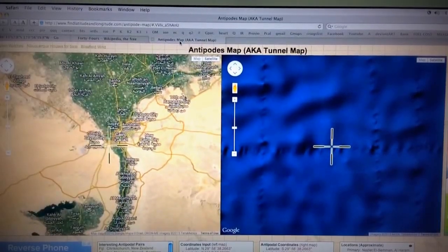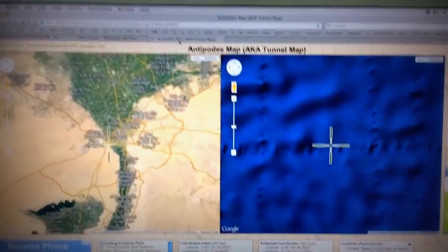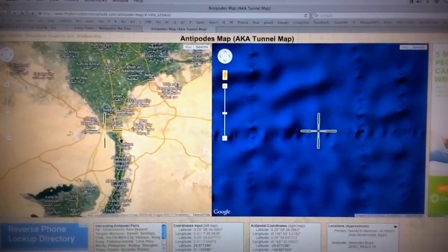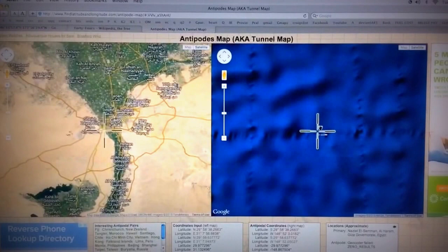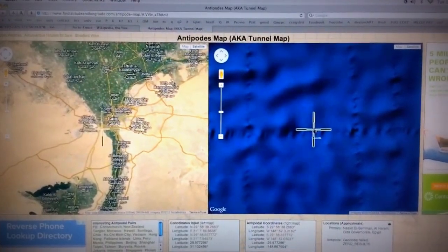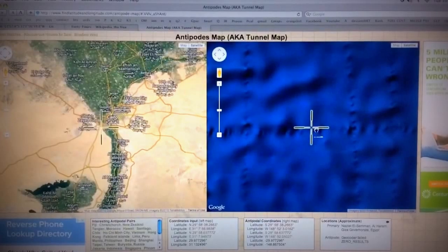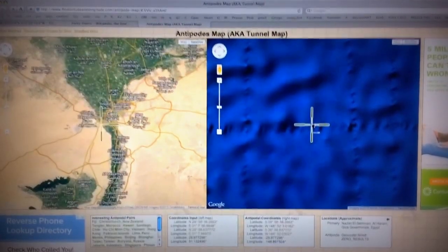So I found this thing called the Antipodes Map. On the left side you input your coordinates and on the right side it shows exactly the coordinates as if there was a tunnel going through the earth, showing the exact other side of the earth.